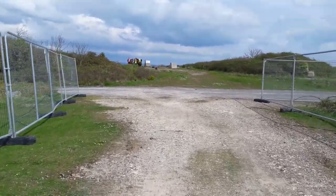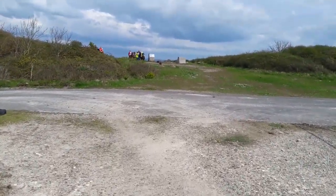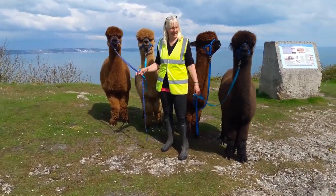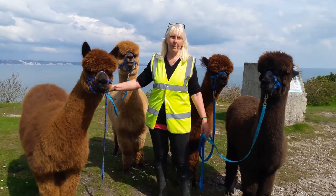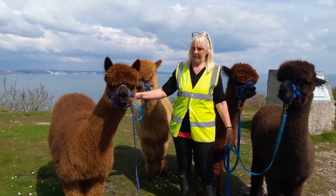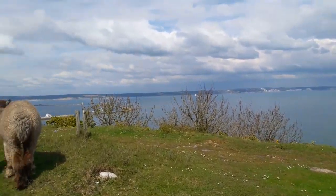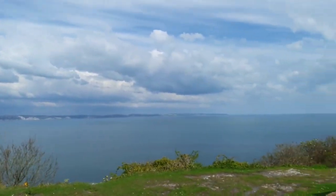Now why would these people be gathered on that bridge ahead of us? Let's have a look. People are here partly to see these lovely alpacas. Portland Alpacas — they're taking some people on a walk around part of the island. Yeah, fantastic, and with an astonishing view of the whole of East Dorset and the sea.